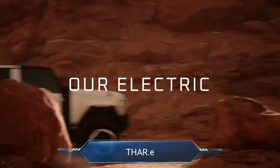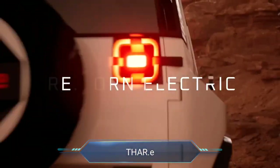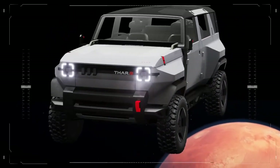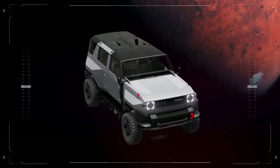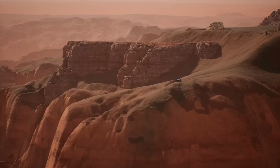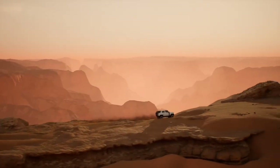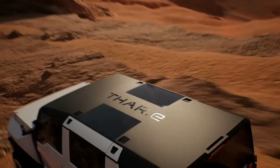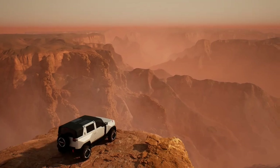Prepare to embrace the future of off-road exploration with the Mahindra Thari, an electrifying blend of rugged prowess and cutting-edge technology. This upcoming electric SUV stands out with its bold design, featuring a striking new grille and vertically stacked LED lights that illuminate the path ahead. Step into its spacious interior, where modern meets adventure, boasting a large touchscreen infotainment system and a sleek, fully digital instrument console that puts essential information at your fingertips.